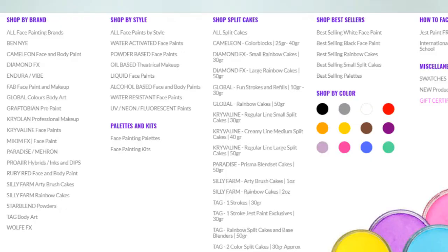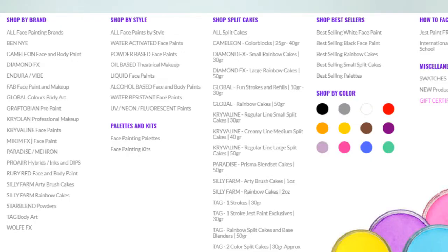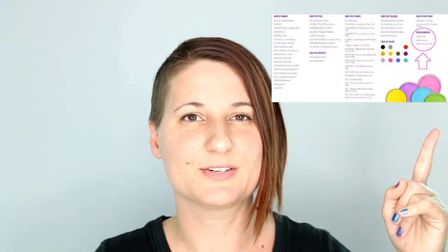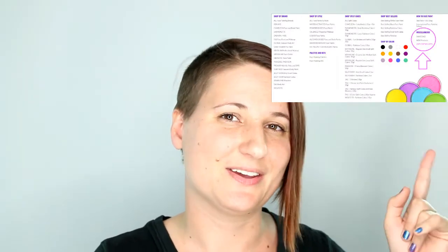If you open up the face and body paint section, for example, you're gonna see that now you can search by color, you can search by style, and you can still search by brand. If you also check around in the face and body paint section you're gonna notice that on the right side of the page when you click on it there's a miscellaneous section and there you're gonna find all of our face paint swatches.